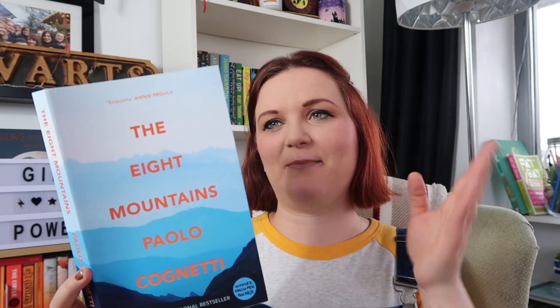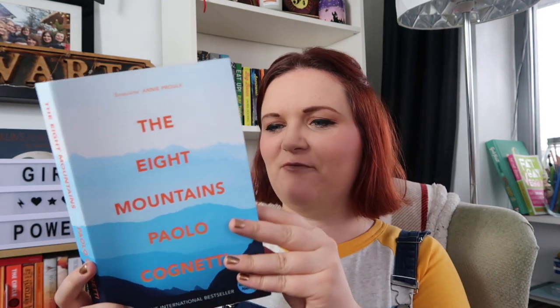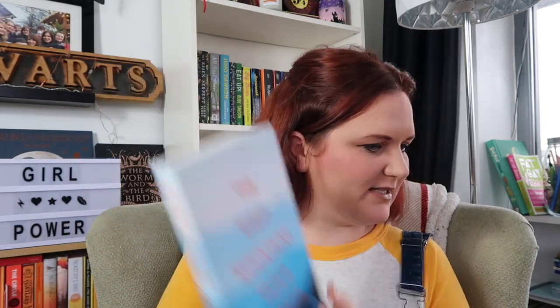The last one I've been sent by a publisher is The Eight Mountains by Paolo Cognetti, published by Harvill Secker. It's about two young Italian boys from different backgrounds who meet in the mountains every summer, and it evolves into the men that they grow to be. It's described as a modern Italian masterpiece, and I feel excited to read a book about people growing up in the mountains.